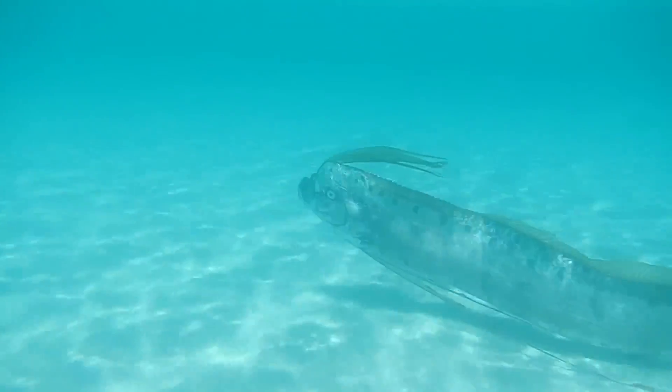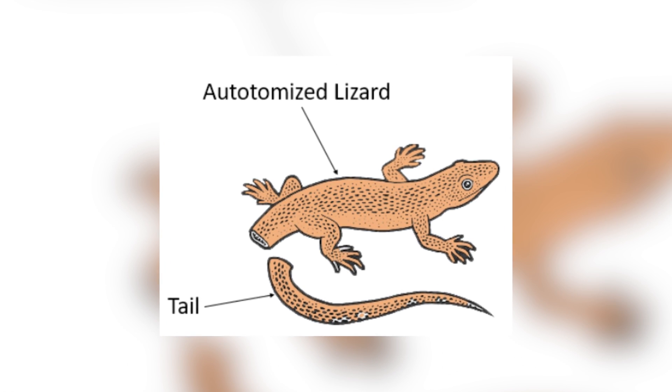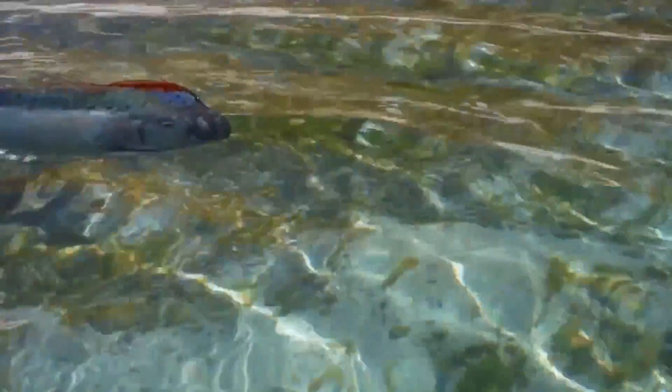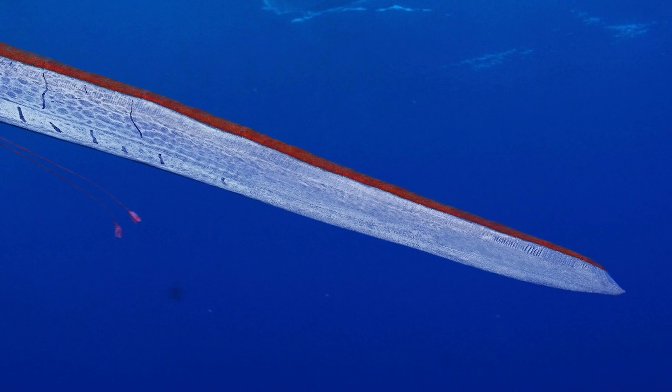Now let's talk about the most fascinating behavior observed in the oarfish: autotomy, or self-mutilation. Similar to lizards, the oarfish can willingly amputate parts of its own body. Yes, a fish that can survive being cut in half. This self-defense mechanism helps it escape from predators, as the discarded body part distracts the attacker. The oarfish has a very long tail, which means that it can practically be cut in half without hurting its organs.